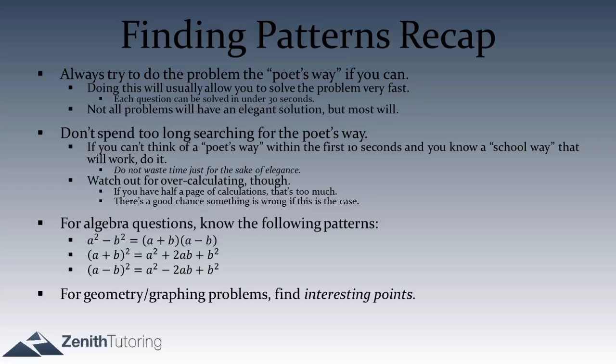We also discussed that on geometry and graphing problems, finding interesting points is very valuable because that's where something is likely to happen. The main lesson is that there's typically a poetic way to do a problem, and we can often use patterns we see in the question to our advantage. Most importantly, don't just stare at the question hoping the answer comes — always be looking for the next pattern and asking what connection you can make to push the problem forward toward the final answer.